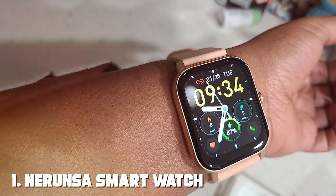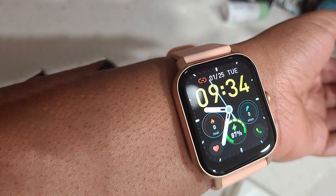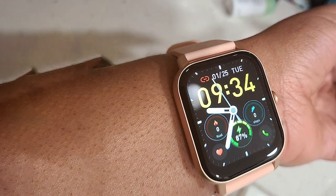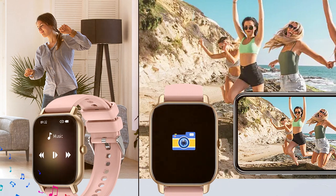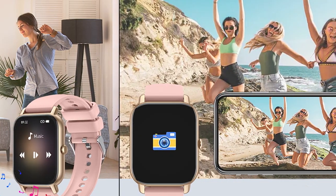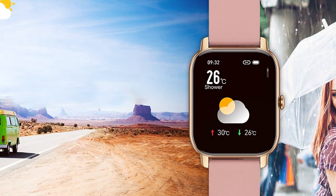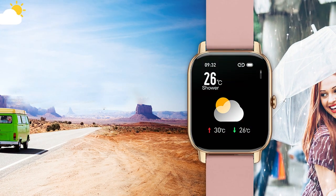Number 1: Narenza Smartwatch 1.85-inch IP68 Waterproof Fitness Tracker. The Narenza smartwatch is a fantastic choice for those seeking a versatile and reliable companion for their iOS devices. Its sleek and modern design catches the eye, featuring a 1.85-inch touchscreen display. The IP68 waterproof rating ensures you can wear it confidently in various environments, including during swimming sessions.